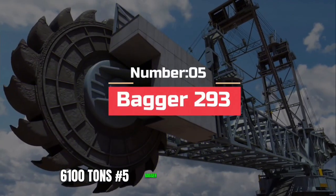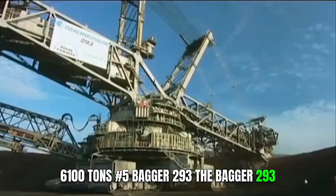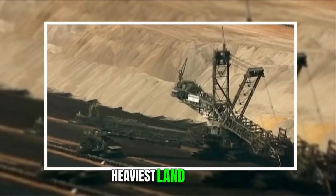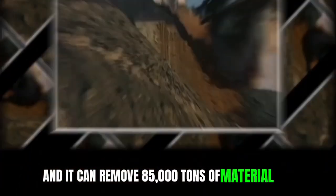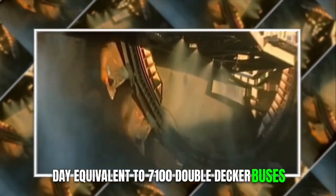Number 5: Bagger 293. The Bagger 293, built by German company Thyssenkrupp in the 1990s, is the world's largest mining excavator and heaviest land vehicle. It has a 21-meter wheel, each bucket holds 5 tons, and it can remove 85,000 tons of material in a day — equivalent to 7,100 double-decker buses.